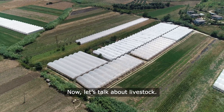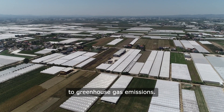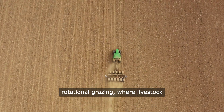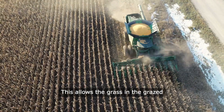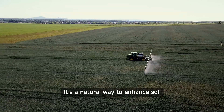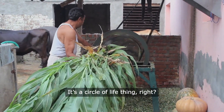Now, let's talk about livestock. Raising animals is essential for many farmers, but it can also contribute to greenhouse gas emissions. Enter climate-smart livestock management. Farmers are adopting practices like rotational grazing, where livestock are moved from one pasture to another. This allows the grass in the grazed area to recover and grow back stronger, sequestering carbon in the process. It's a natural way to enhance soil health and reduce emissions. Plus, happy animals lead to better meat and dairy products.